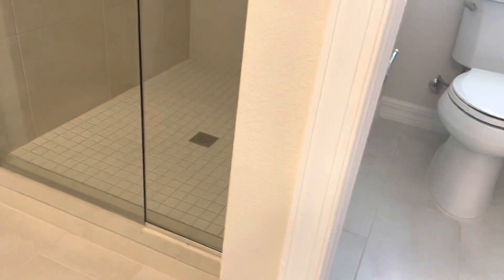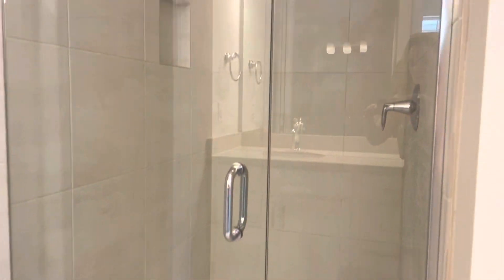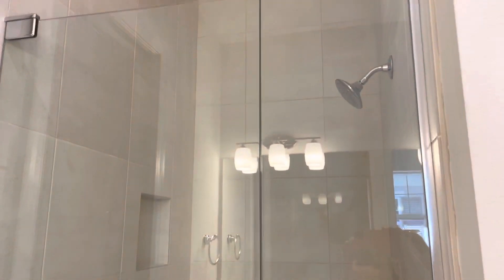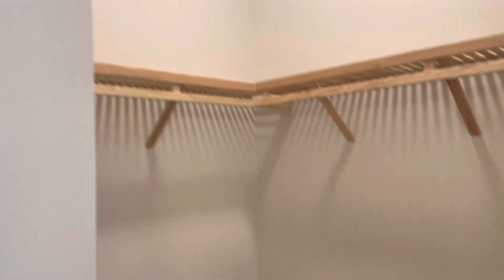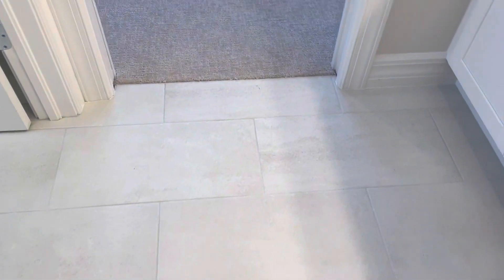Here's the shower, and the master closet. There's attic shelving, and the same tile used in the bathroom.